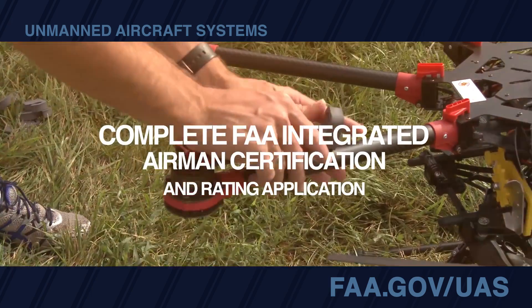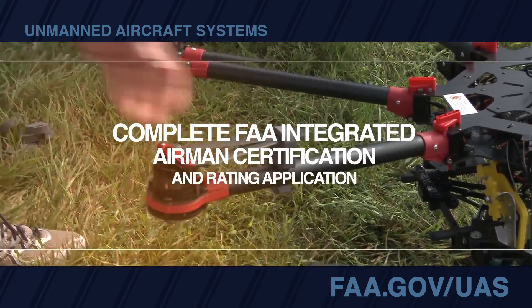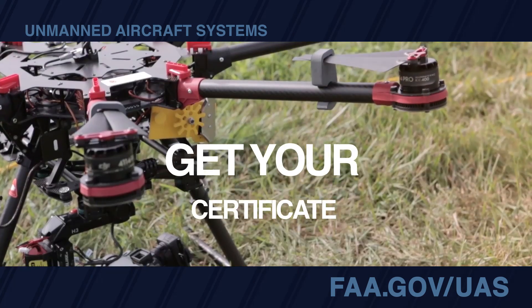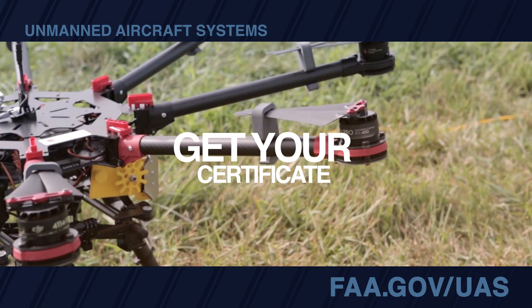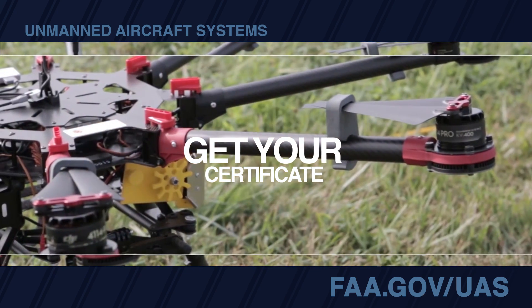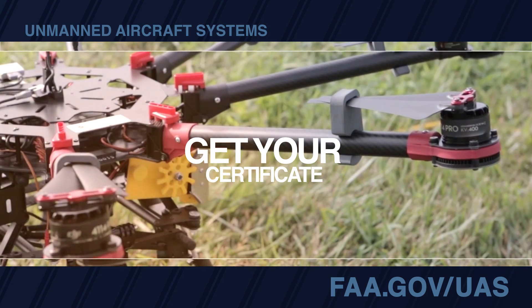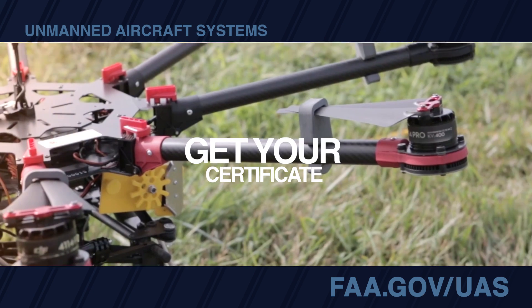After you pass the test, you must complete the FAA Airman Certificate and/or Rating application. Within 10 business days, you'll receive instructions for printing a temporary airman certificate. You'll get your permanent certificate in the mail after a background check. You'll have to pass a knowledge test every two years to continue using that certificate.